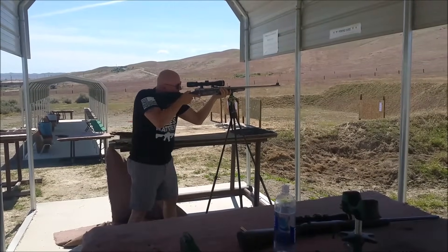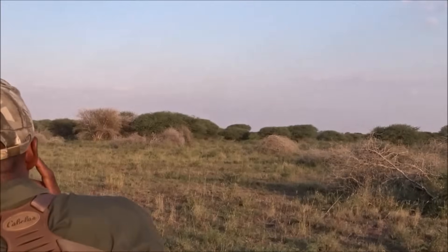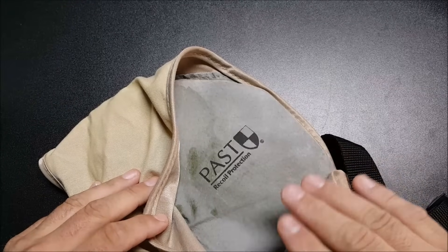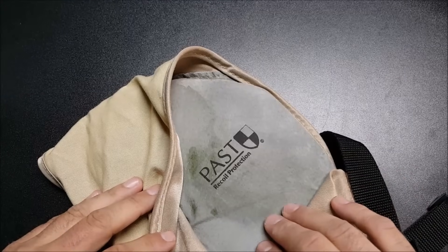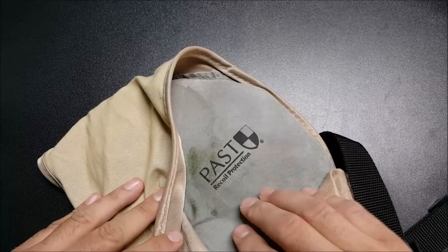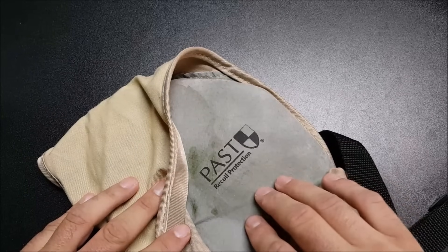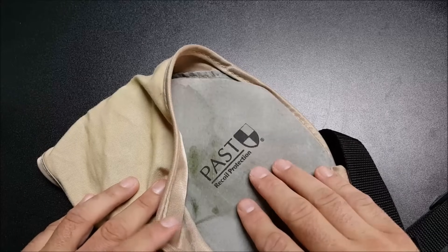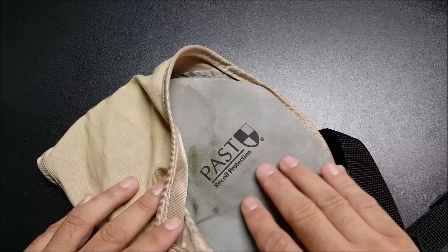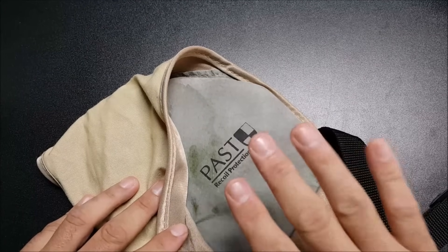80% of your shots in Africa are going to be off the sticks, and felt recoil is very mild when shooting off sticks, standing, or kneeling. The fear of recoil is often worse than recoil itself. When you do shoot off the bench to zero your rifle or do load development, just use a PAST pad. These work great for long sessions on the bench and will really help a newcomer avoid the fear of recoil. Even with heavy recoilers like a dangerous game rifle, the PAST pad — particularly the Magnum models — comes in very handy. I highly recommend them.